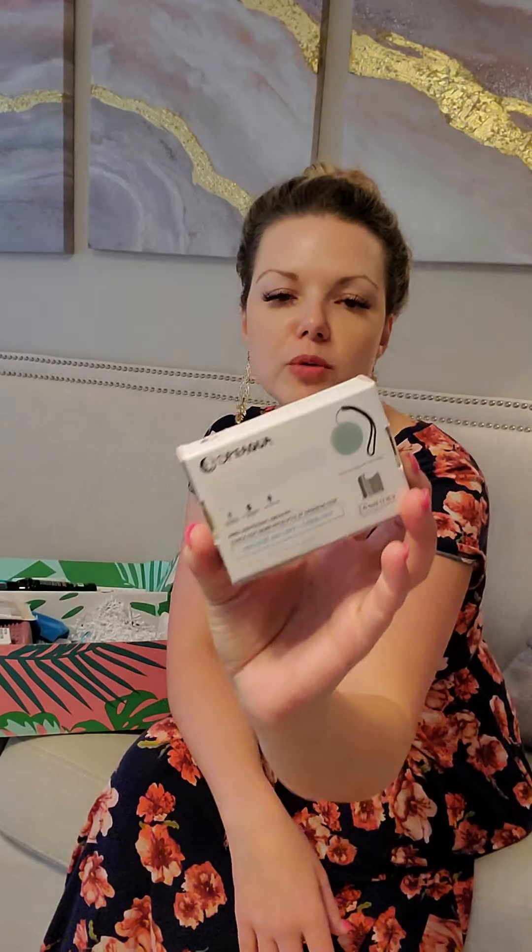Next up is something my husband is very excited to try — it's a teeny tiny little speaker. It's small and portable, great for the summertime when you're at the cottage, the beach, the pool, or going on a picnic, so you have nicer sound in a small, compact package. I think my husband is going to take it from me pretty much right away.